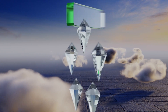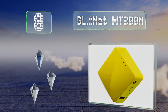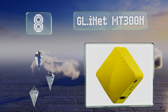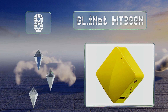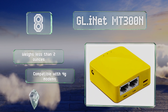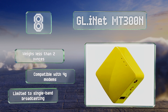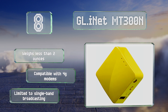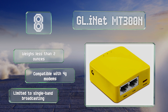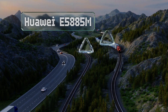Starting off our list at number 8, the GL.iNet MT300N is an especially affordable choice that can protect your data when you're connected to the internet in unfamiliar places. Its 128 megabytes of RAM and 16 megabyte high-speed ROM chip ensure a snappy performance. It weighs less than two ounces and is compatible with 4G modems, however it is limited to single band broadcasting.